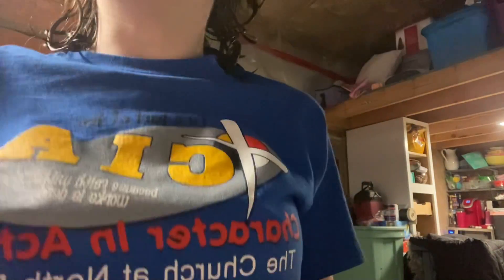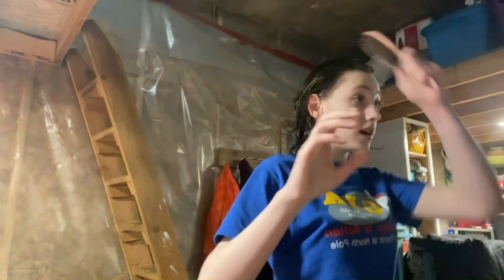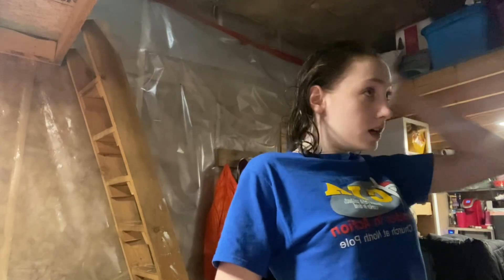Okay guys, so I'm back from the shower and I'm going to do my hair. I just put it in two braids.